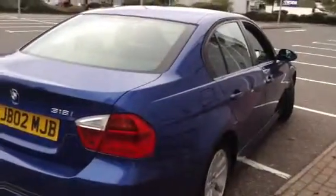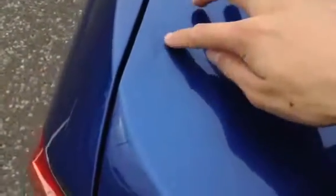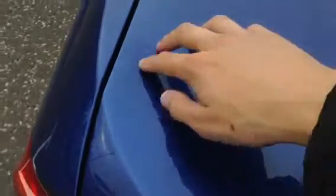Moving around to the rear of the vehicle — you can see it's the 318 petrol. Looking at the top of the boot, there are a couple of scratches: quite a long one going across the boot, some around one side, and a little group of scratches. They're very light — I can't get my nail into any of those, so they should polish out without a problem.